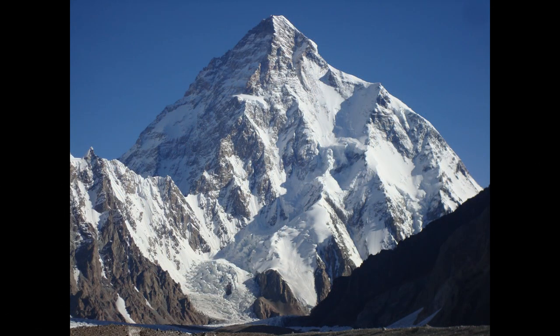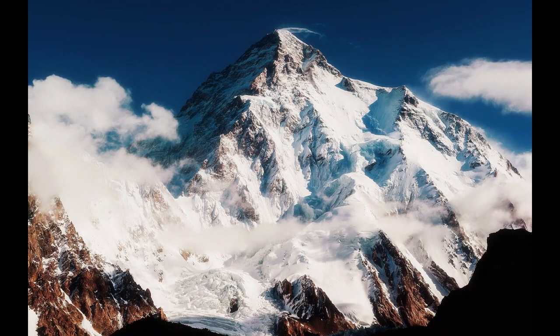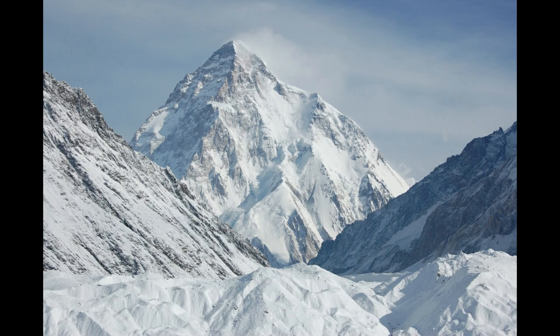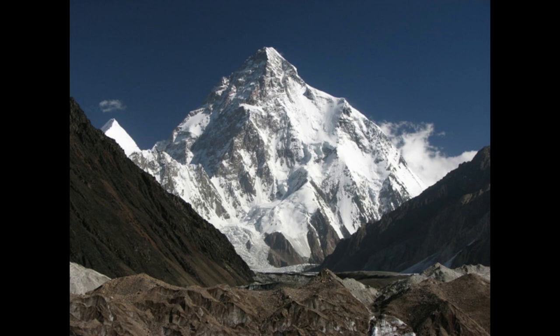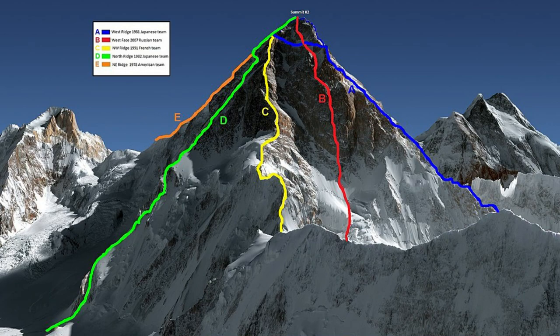Despite the danger, climbers continue to be drawn to K2. The mountain's remote location and challenging terrain make it a true test of skill and endurance. Those who reach the summit are forever part of a select group of climbers who have conquered one of the world's most challenging peaks. The mountain has been a great attraction for many adventurous people who want to challenge themselves and push their limits. K2 is a true test of skill, endurance, and determination — a mountain that will always be remembered as one of the most challenging and beautiful peaks in the world.